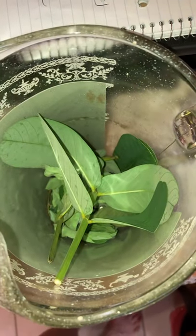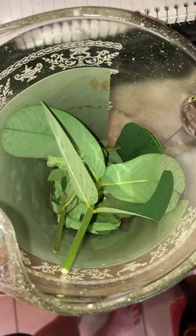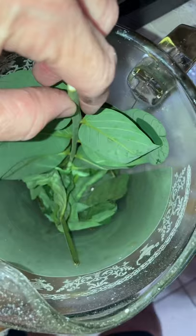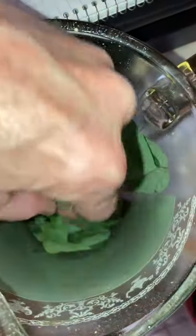This is exciting. I saw an orange sulfur lay some eggs on my candle bush, so I plucked the little egg off, kept it protected, and brought it inside. I've been giving it more and more leaves and now the guy is getting huge.